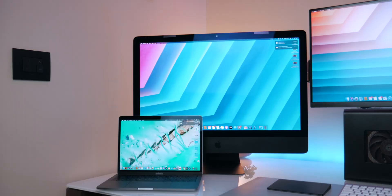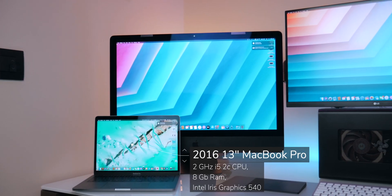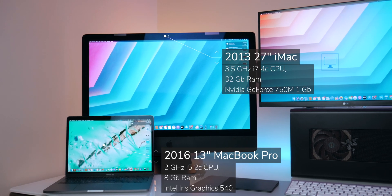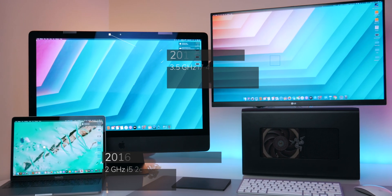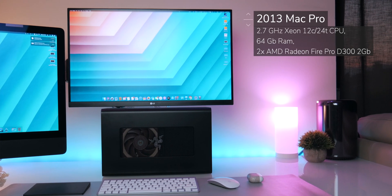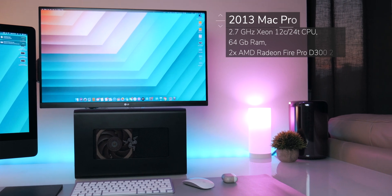Talking about the test Macs, we'll be using a 2016 13-inch MacBook Pro with an i5 dual-core CPU, 8 gigs of RAM, and integrated Iris Pro graphics; a 2013 27-inch iMac with an i7 quad-core CPU, 32GB of RAM, and NVIDIA GeForce 750M; and a 2013 Mac Pro with a 12-core CPU, 64GB of RAM, and dual AMD Fire Pro D300 GPUs. All tests will be running on internal NVMe SSD.